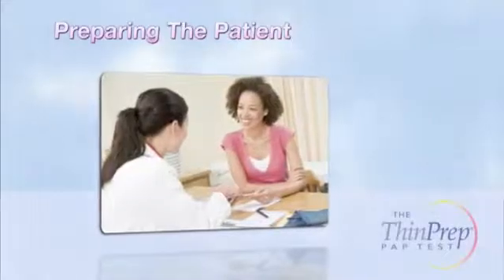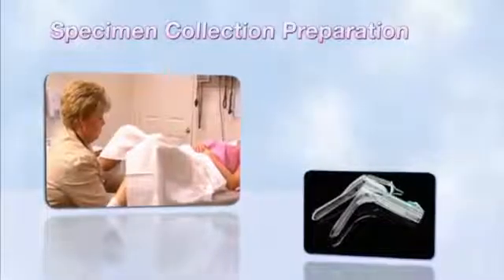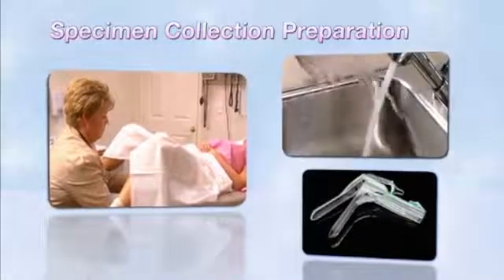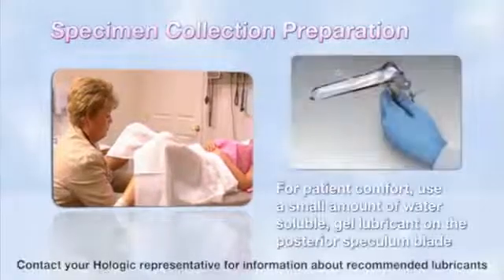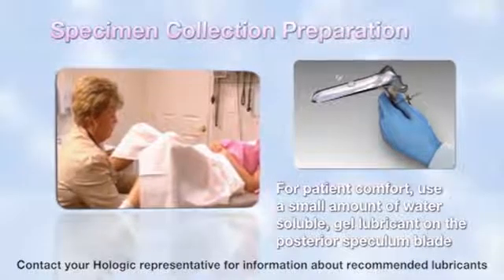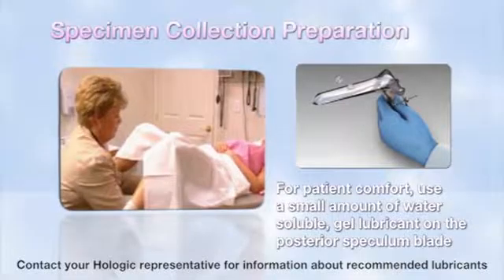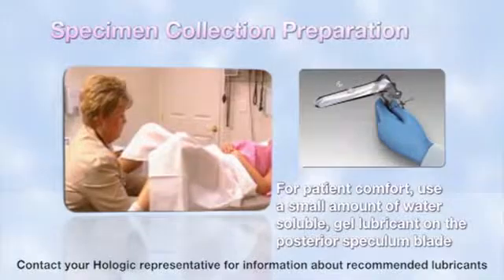Helping the patient prepare for the exam will help ensure a good representative sample is collected. Position the patient and insert a speculum into the vagina. Warm water may be used to lubricate the speculum. If the patient is uncomfortable, a small amount of water-soluble, carbomer-free gel lubricant can be applied to the posterior blade of the speculum. Hologic recommends use of carbomer-free lubricant because lubricants containing carbomers may interfere with the ThinPrep pap test.